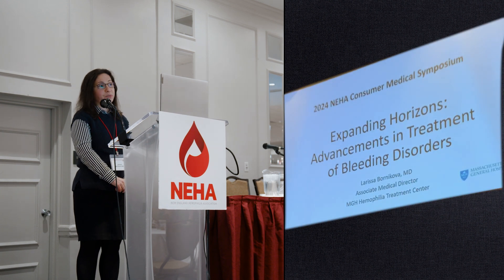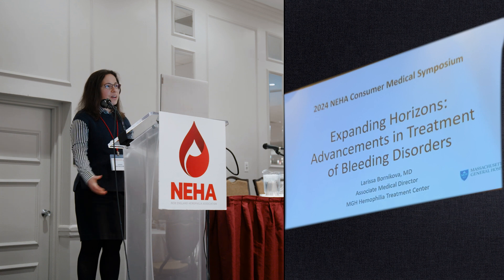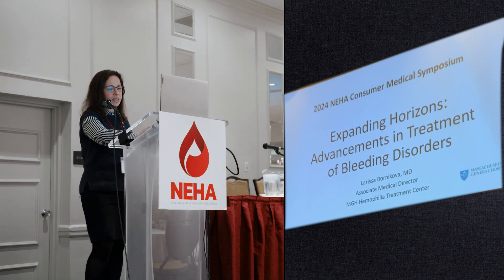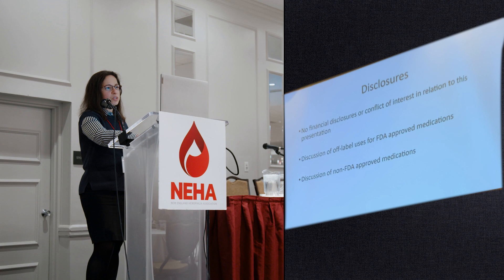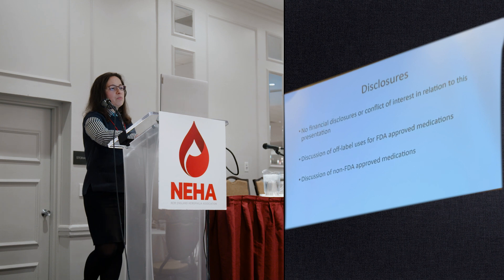It's my great honor and privilege to be here with you, and thank you all for coming and for having me at this event. I will be talking today about some recent advancements in treatment of bleeding disorders. I have no financial disclosures or conflict of interest in relation to this presentation. I will be discussing some off-label uses of some FDA-approved treatments, and also some treatments that haven't been FDA-approved yet.